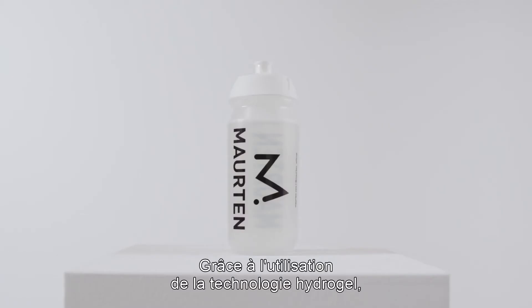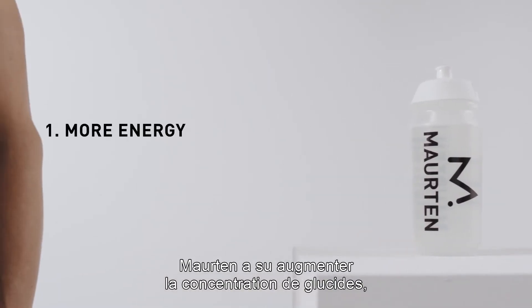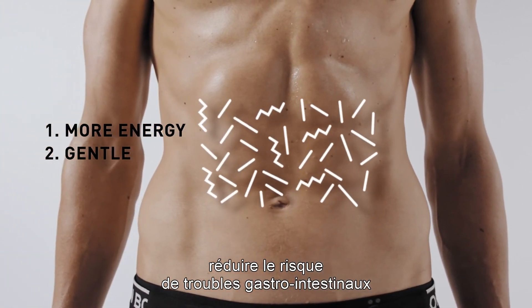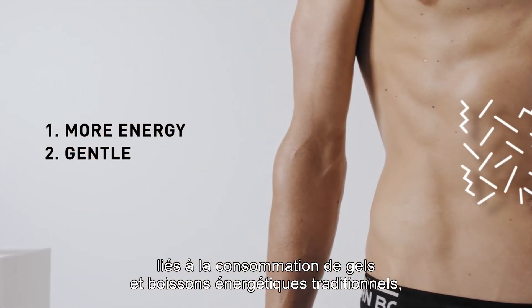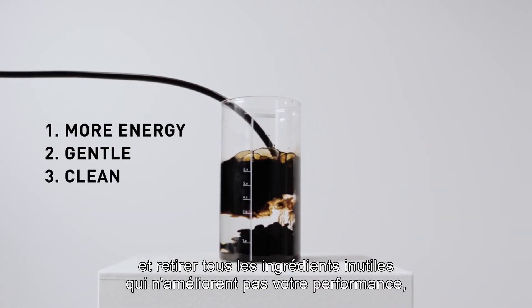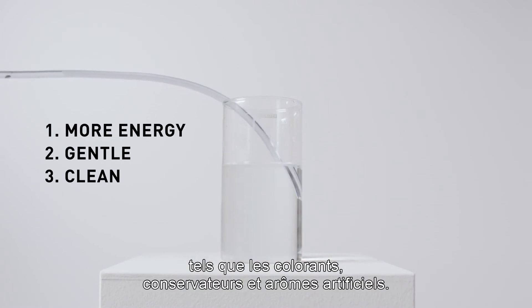With the use of hydrogel technology, Morton has been able to increase the amount of carbohydrates, reduce the risk of gastrointestinal problems that often arise when consuming traditional sports fuels, and remove all unnecessary ingredients that don't aid your performance, like colorants, preservatives, and artificial flavors.